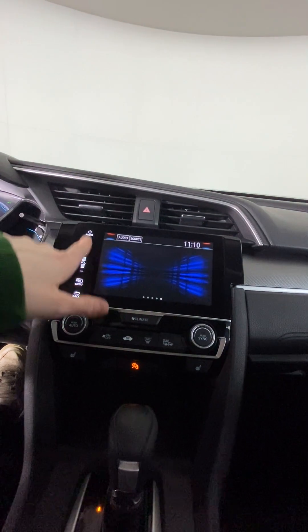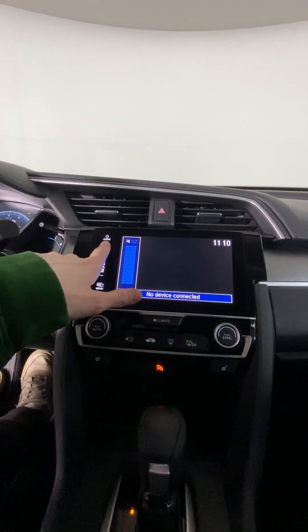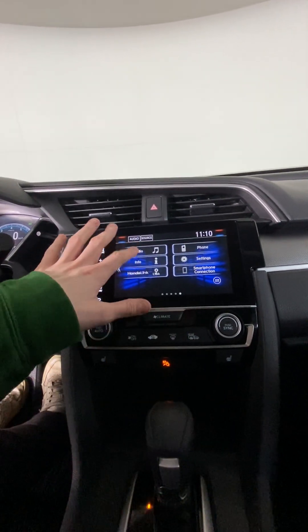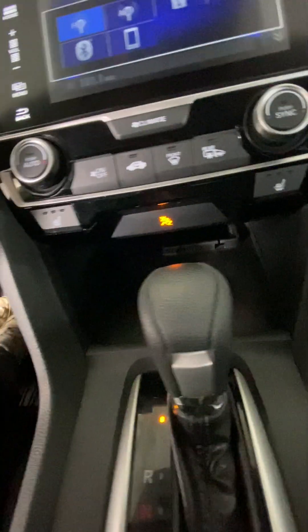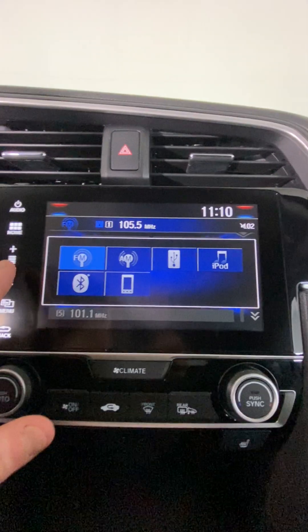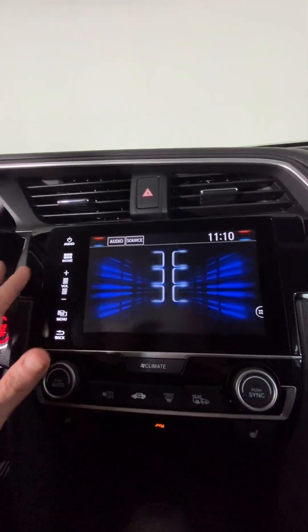On our screen here, for our audio we have AM, FM, as well as Bluetooth, and there is a USB slot just right down here — it's kind of hard to see, but it is indeed there. Other than that, we do have some storage in here as well as some more USB slots down in this little storage section and a 12-volt adapter on the other side. You can use all of those to connect, so that's pretty straightforward and simple.